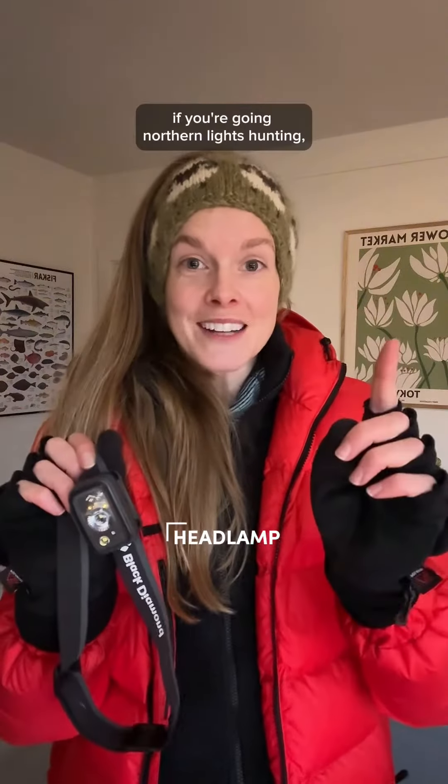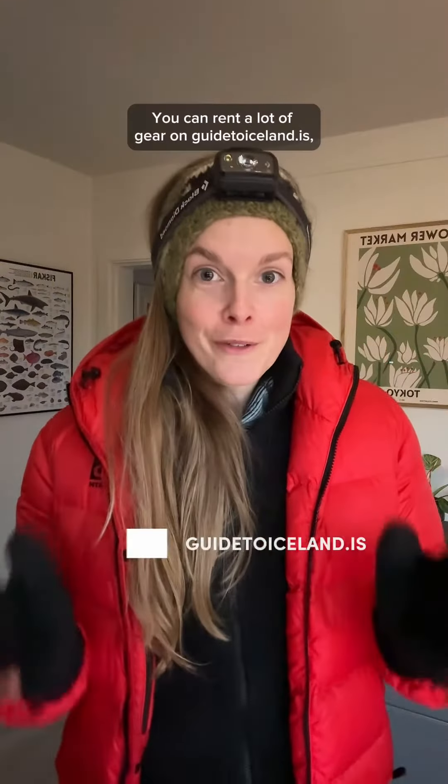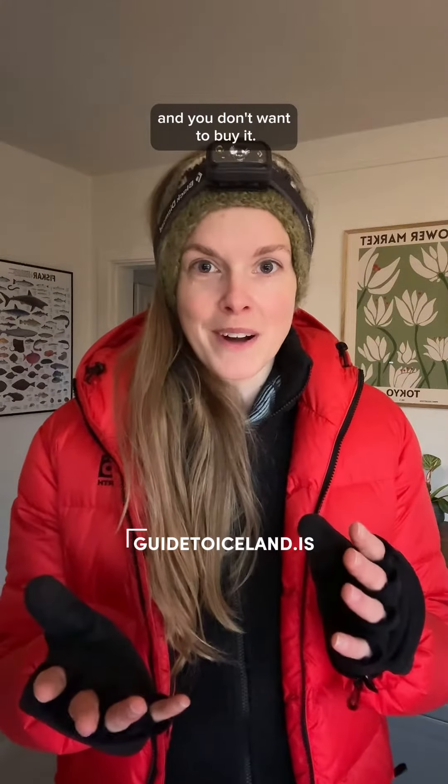And finally, if you're going northern lights hunting, a headlamp is very useful as well. You can rent a lot of gear on guide2iceland.is if you don't have all of this stuff and you don't want to buy it.